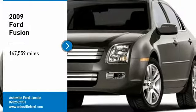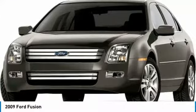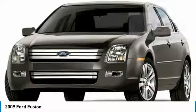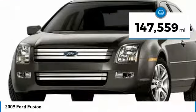We are pleased to show you the 2009 Fusion. You can have both impressive power and great economy in a Fusion. This vehicle has less than 150,000 miles.